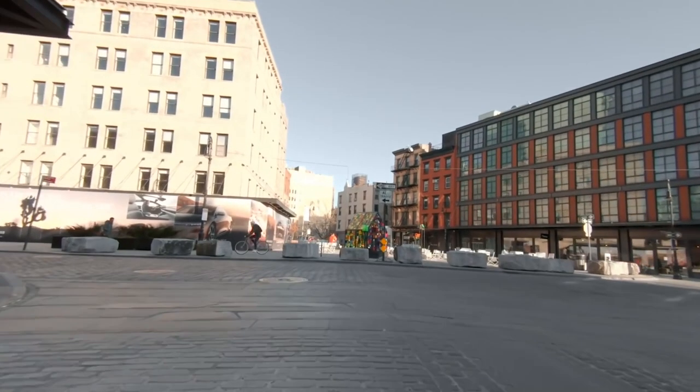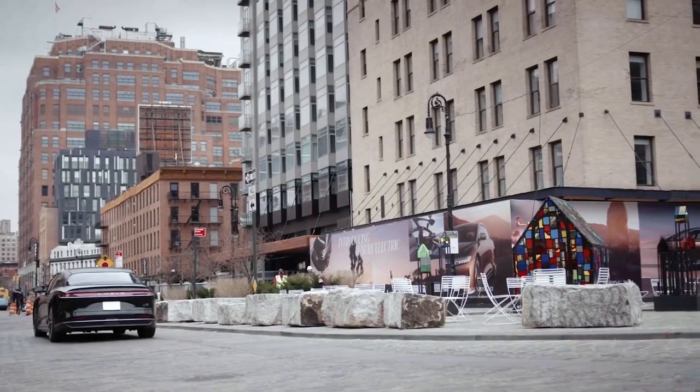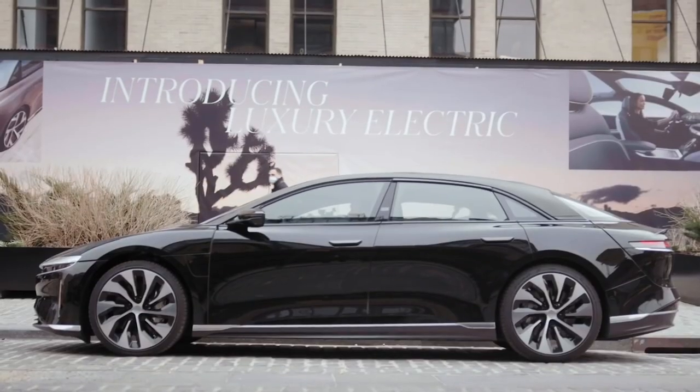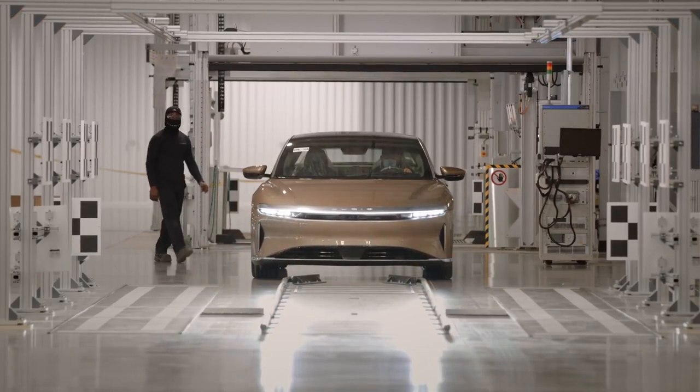So here we have the new Lucid building — I'm just pulling around in front. Here we have it: introducing luxury electric Lucid Airs coming to town. We arrived — we're going to be big in Manhattan.